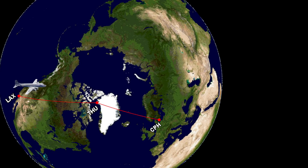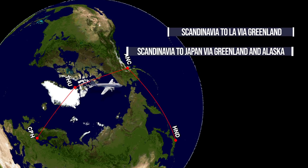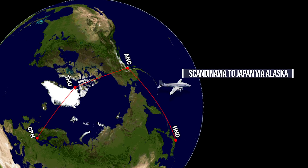Between 1952 and 1954, additional flights were flown to test the new technology. The three routes used were Scandinavia to Los Angeles via Greenland, Scandinavia to Japan via Greenland and Alaska, and Scandinavia to Japan across the Arctic Ocean to Alaska.